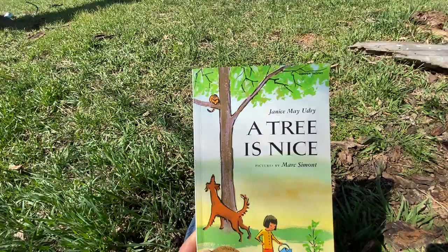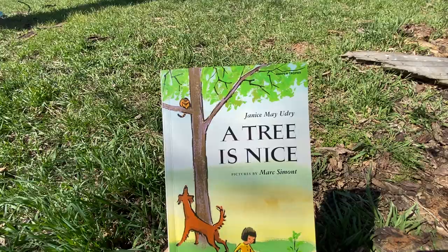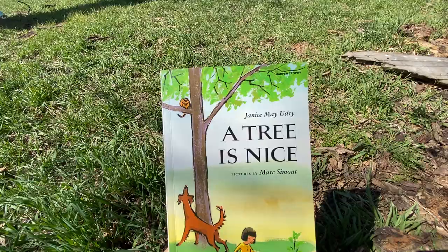A tree is nice. I hope you enjoyed that book today in our collection of stories called Sitting Under Trees Reading Books. We're here at Prairie Loft in Hastings, Nebraska. It's a lovely day and I have enjoyed reading this book with you. I hope I see you next time, and I hope you find a tree and read a book today. Thanks for joining me — see you soon. Bye.